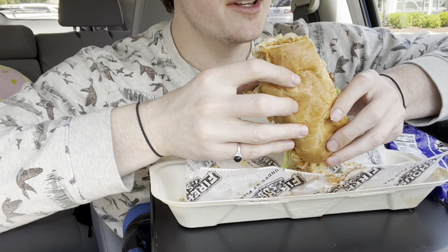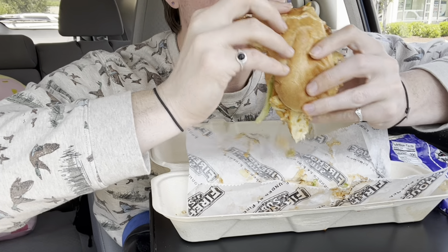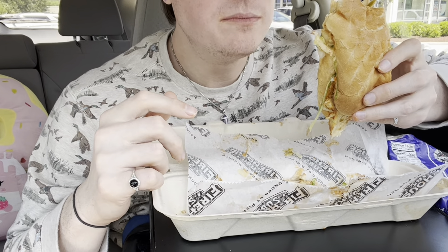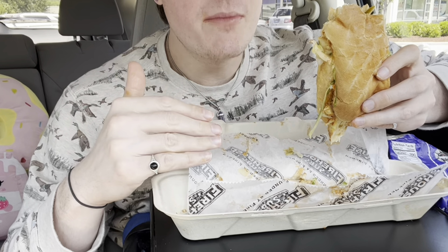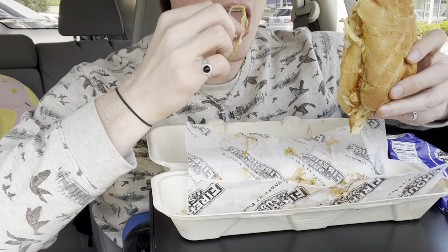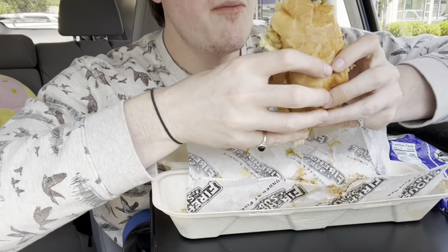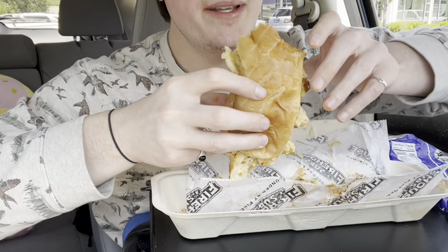My mind is blown right now, this is really good. This is a huge amount of food — I got the large sub. Probably didn't need to.